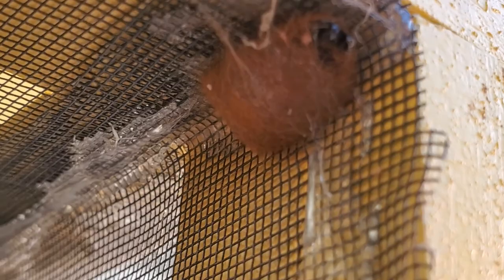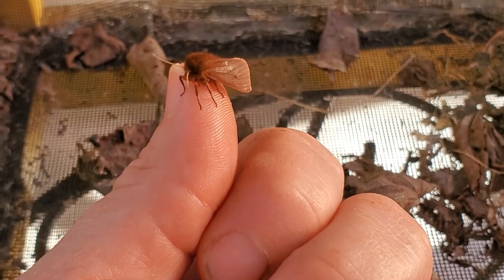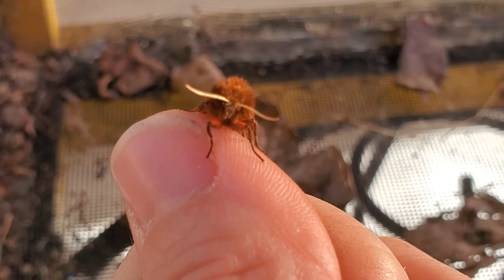I'm gonna see if I can get him on my finger to show you guys his color — hopefully he won't fly away. There he is! You can see the front of him and the fuzzy head.